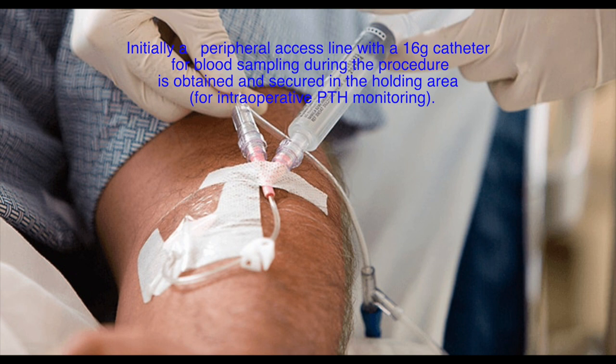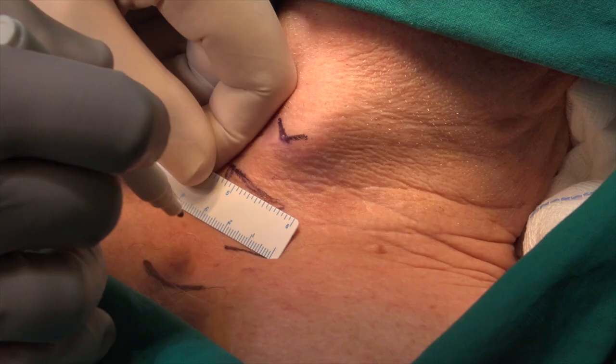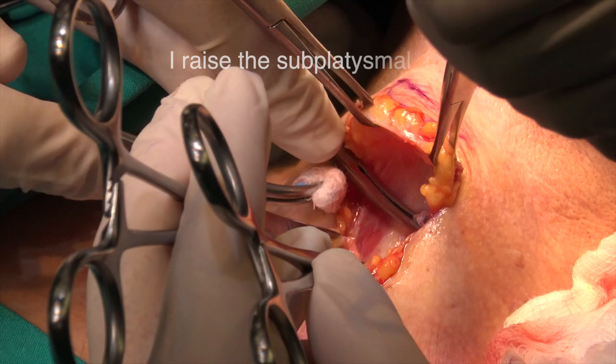A peripheral access line with a 16G catheter for blood sampling during the procedure is obtained and secured in the holding area. I start with a horizontal incision, 2 cm above the sternal notch, 3 cm long, slightly left of the midline.